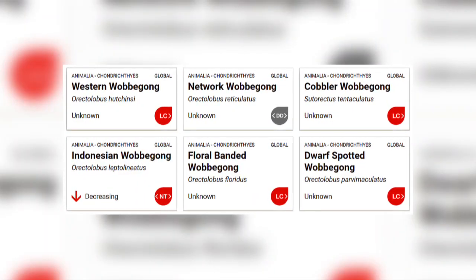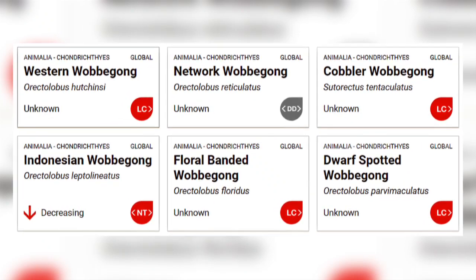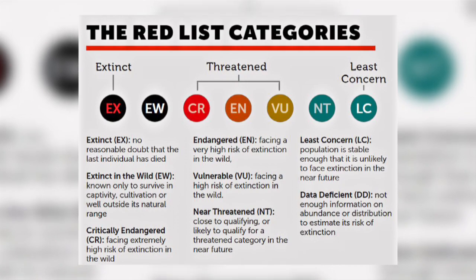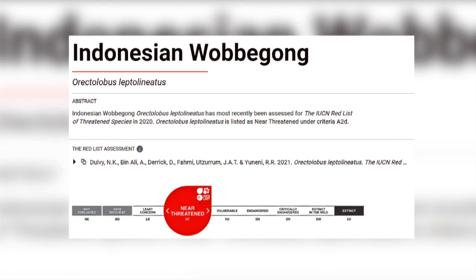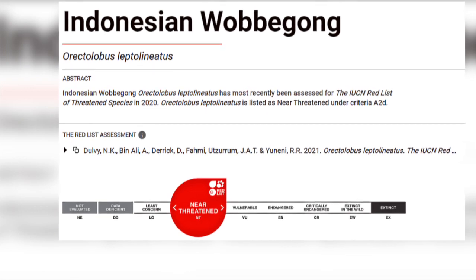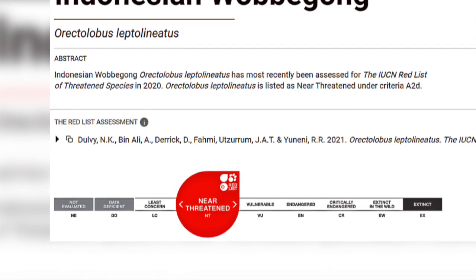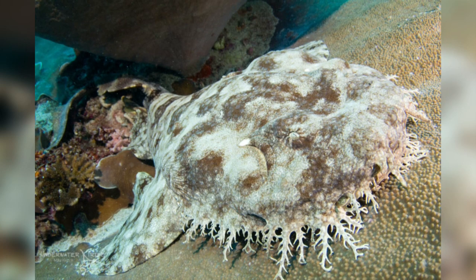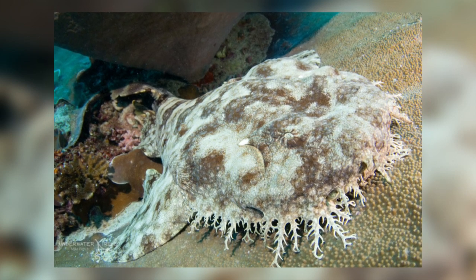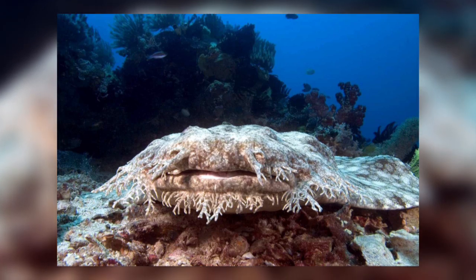On the IUCN website, most species of Wobbegong are listed as least concern, meaning they are still plentiful in the wild. However, the Indonesian Wobbegong is listed as near threatened, meaning it is close to qualifying for a threatened category in the near future. Whilst researching this video, it's striking how little is really known about Wobbegongs, including their populations. A lot more research needs to be completed on these fascinating sharks to better understand their life cycle and enable us to protect them for future generations.